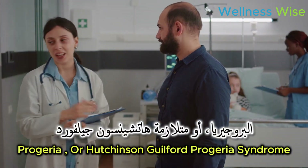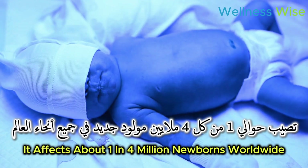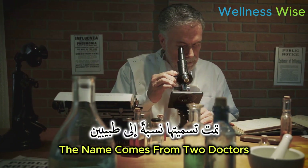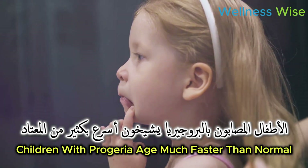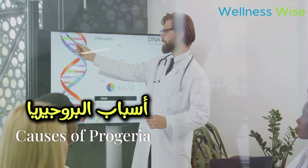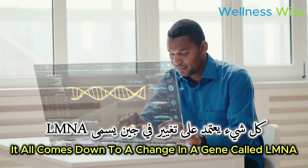Progeria, or Hutchinson-Gilford Progeria Syndrome, is an incredibly rare condition. It affects about 1 in 4 million newborns worldwide. The name comes from two doctors who first described it in the late 1800s. Children with progeria age much faster than normal — they often look like tiny older people.